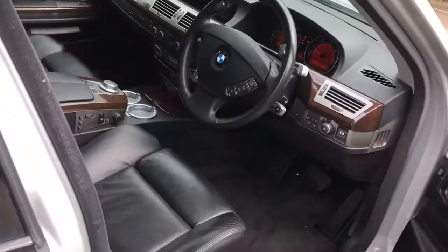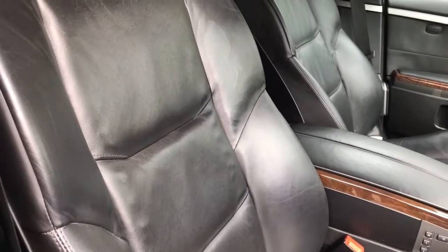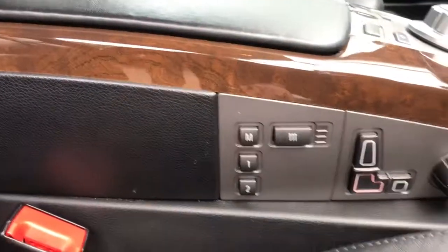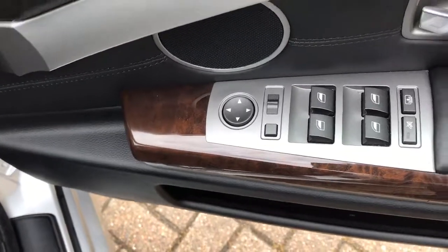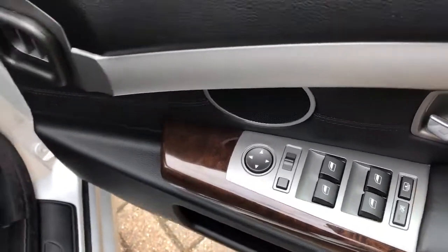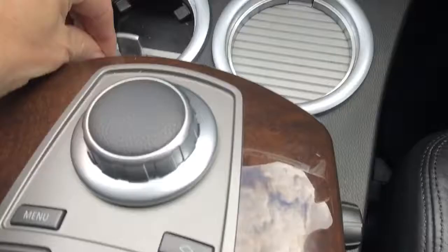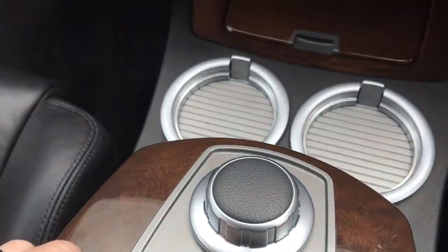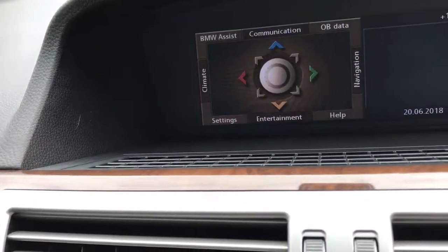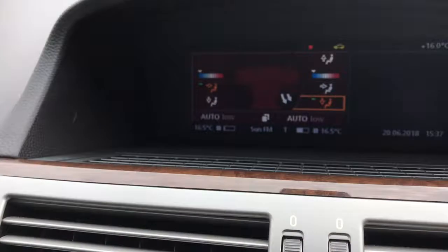Going to the interior — it's got the BMW kick plates. Full black leather which is heated, with electric memory driver and passenger seats. Rear electric windows, electric door mirrors, and there's the button for the rear blind. We've got dual cupholders, and on the menu you can see all the different options — we've got navigation.